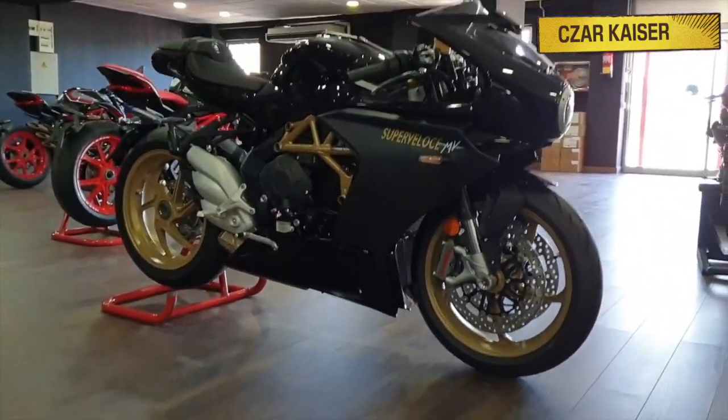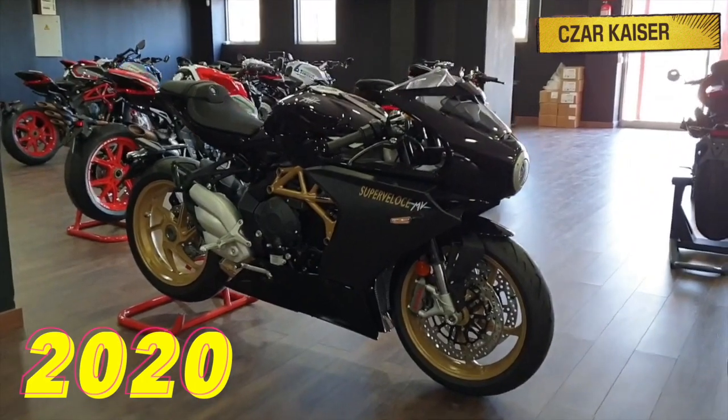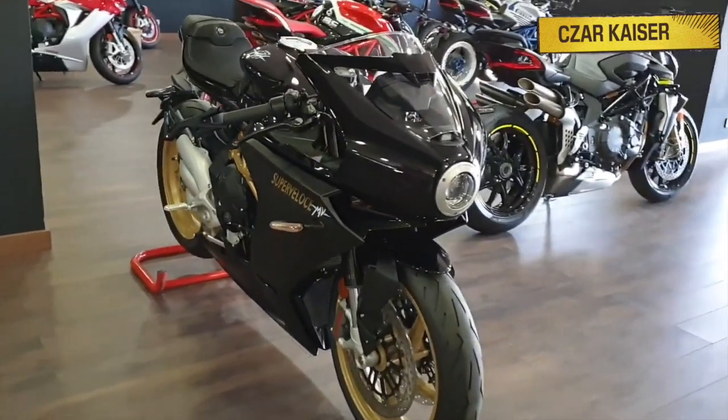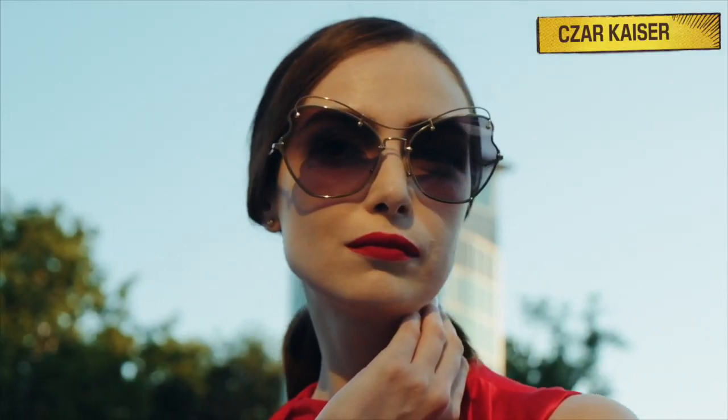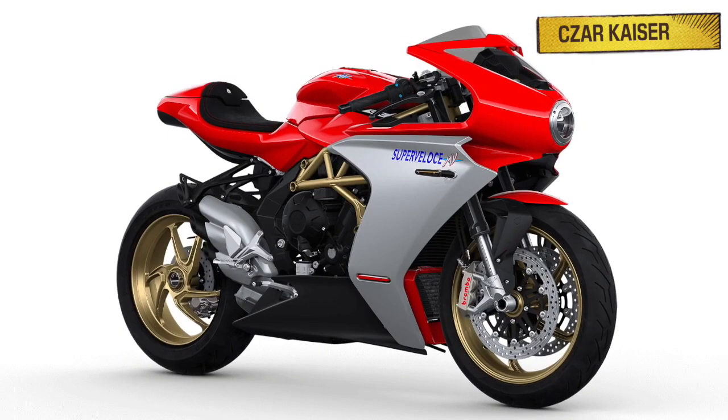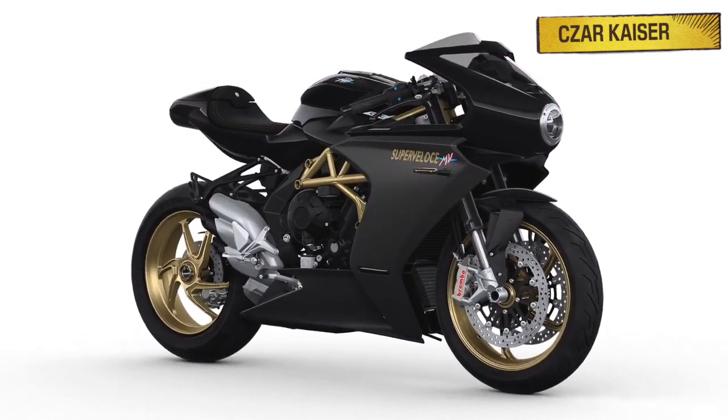So yeah, let's get right back into it. The new 2020 MV Agusta Super Veloce 800 comes available in two color options, which are Agile Red and Metallic Carbon Black. Both color options feature a gold frame and gold wheels.